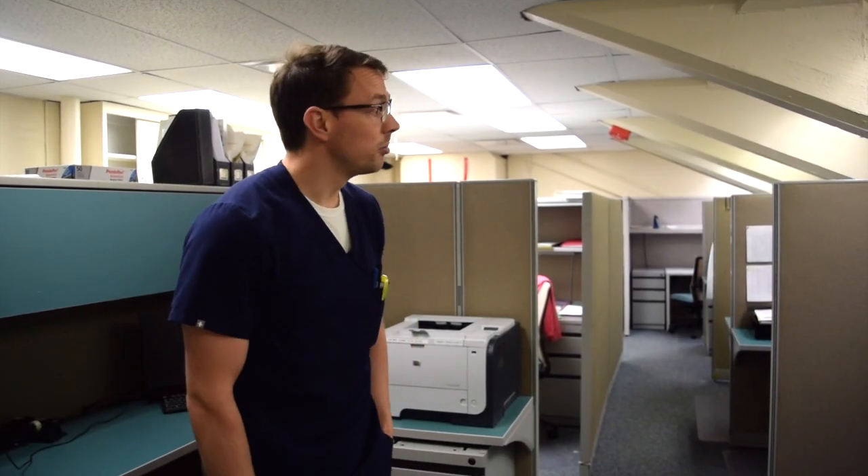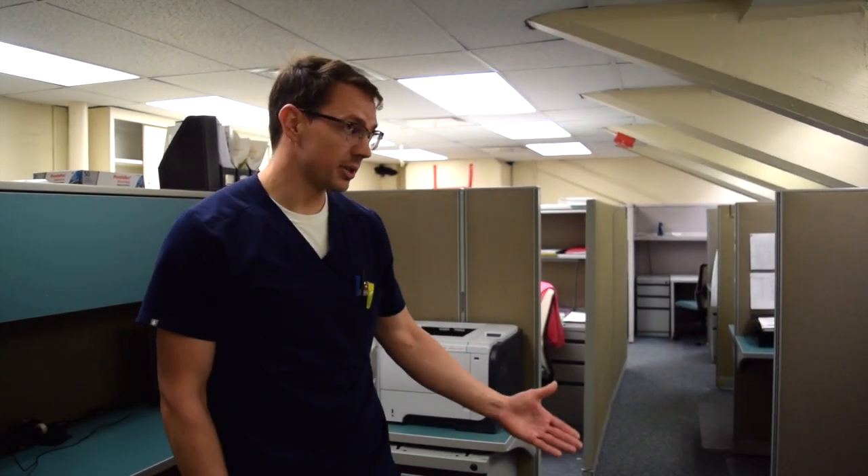This is our resident room. It's a room that's only for the residents, where each resident has their own personal desk and their own microscope. This is where we often spend quite a bit of time when we're on clinical pathology rotations and not working downstairs on surgical rotations. Or if you want to come and do extra research or just keep your stuff, this is a room dedicated just to us.